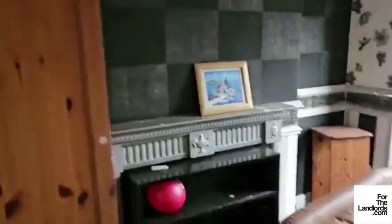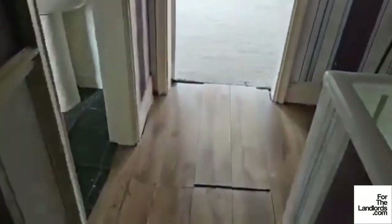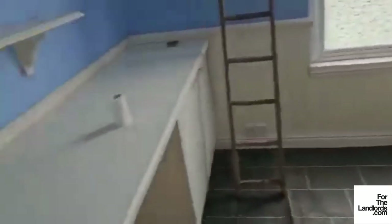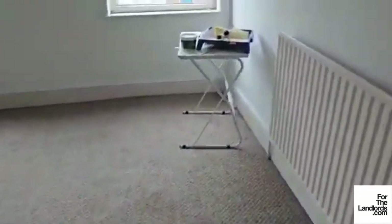Front living room. Bedroom three. The bathroom — this was a bedroom, and it will be turned back into a bedroom by blocking up this archway here and reinstating the doorway that's already in. And lastly, the master bedroom.